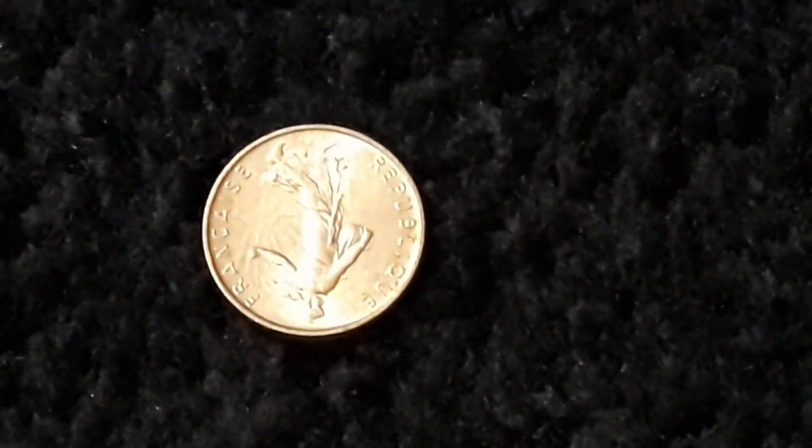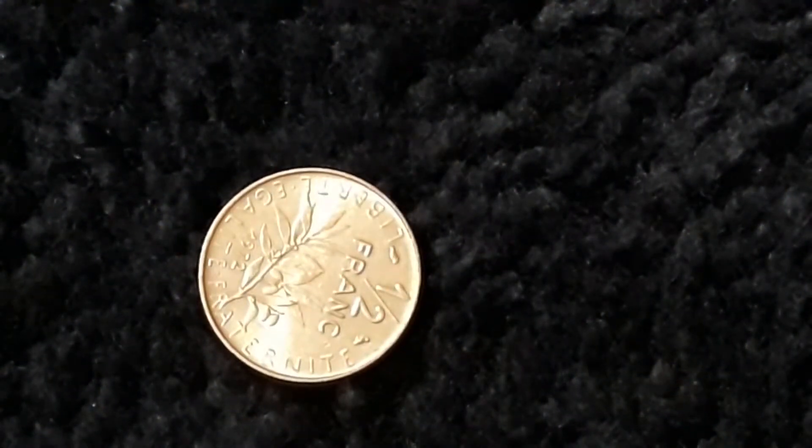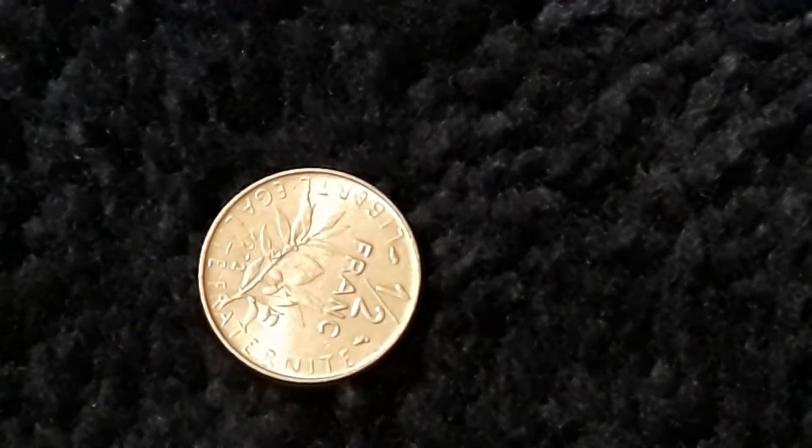This is from France — it's a 1972 half franc. That's cool. It's made out of nickel and in very good condition it's worth 7 cents; in extra fine it's 33 cents. I like that one — I don't think I've ever seen another half-franc coin.